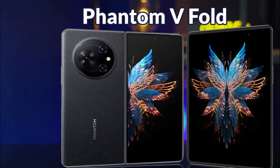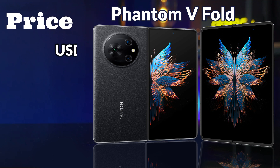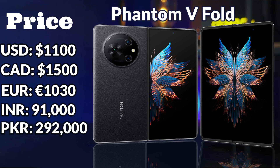If we talk about the price of the Tecno Phantom V Fold, its expected price is 1,100 US Dollars, 1,500 Canadian Dollars, 1,030 Euros, 91,000 Indian Rupees, 2,92,000 Pakistani Rupees, and 1,14,000 Bangladeshi Taka.